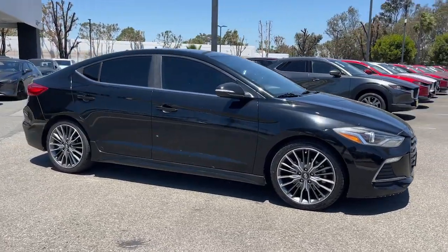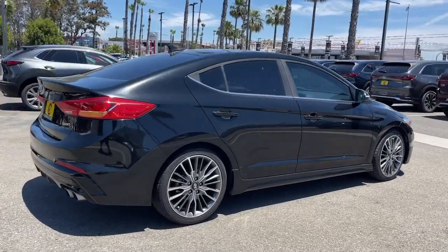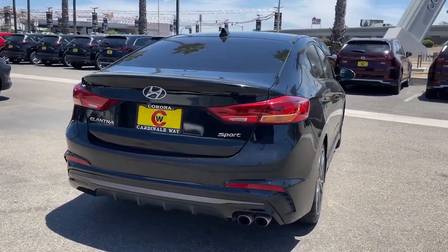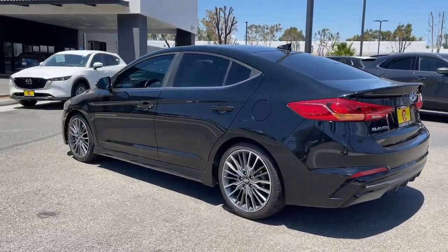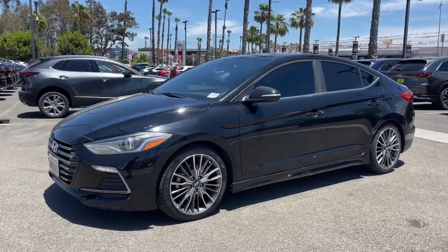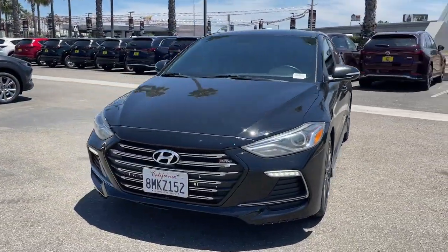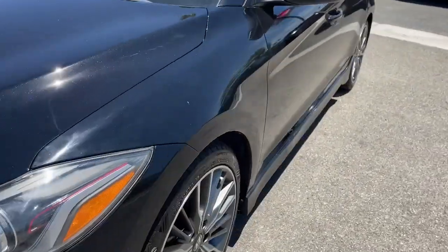You just found the 2018 Hyundai Elantra. With less than 100,000 miles on the odometer, this vehicle provides excellent value. Make a fresh start every day in this modern tech-savvy Elantra. With svelte styling, loads of driver-focused tech, fuel-efficient performance, and a suite of the latest safety features, this smart compact sedan brings new energy to every drive.